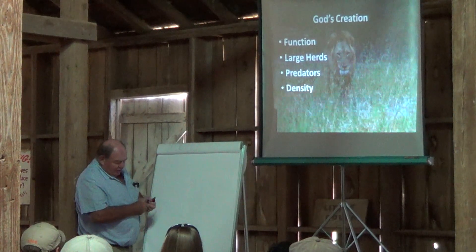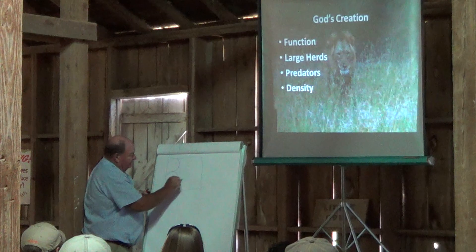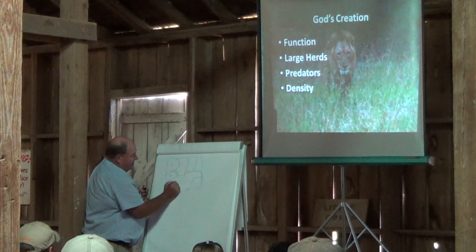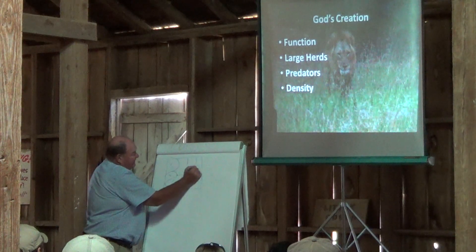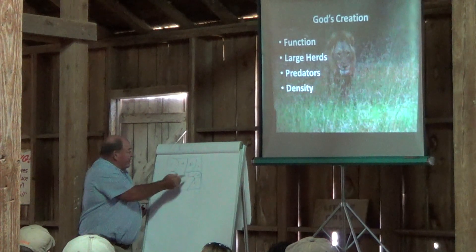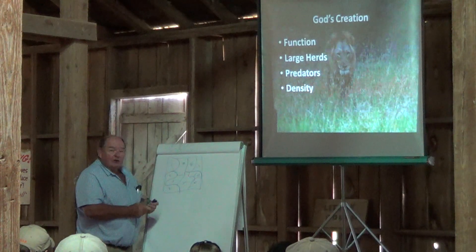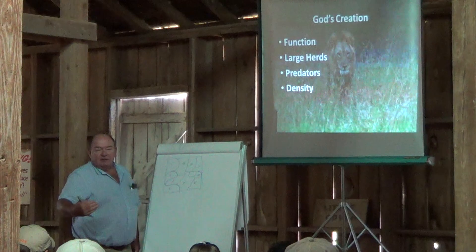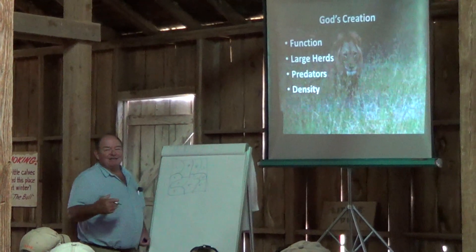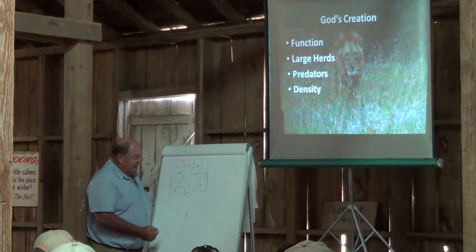We're going to go back to the original ranch there with the nice crooked fences — doesn't matter how they go. So we've got paddock one, two, three, four, five, six, seven, eight, nine. We're going to start in paddock number one. We're putting all our cattle together and we're going to start grazing paddock number one. The place to start is at the beginning of your growing period, when the grass starts growing.